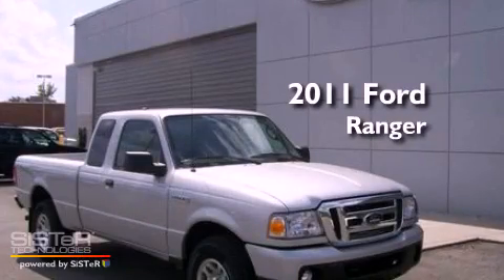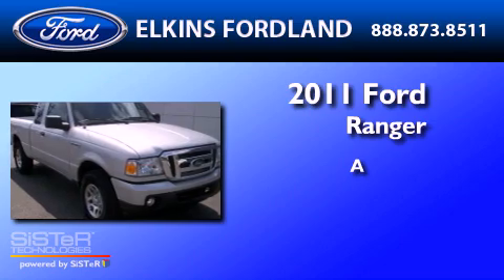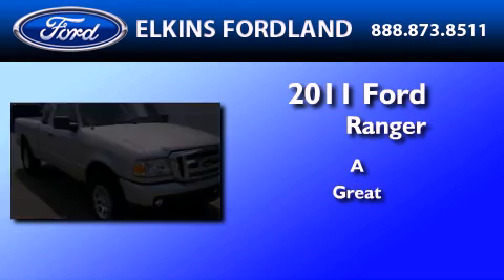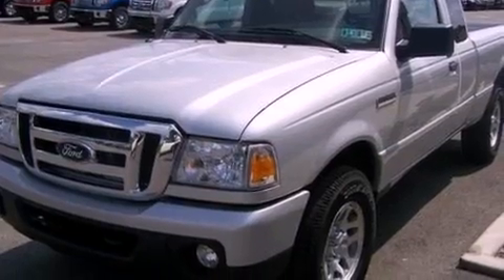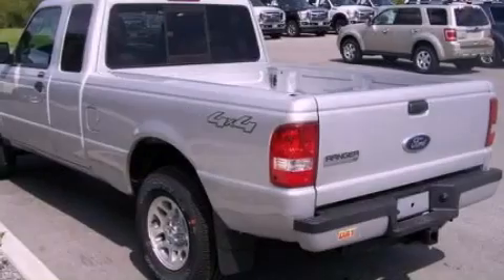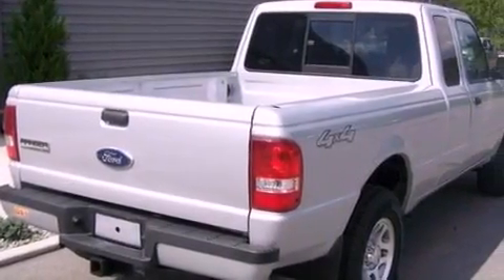This is a brand new 2011 Ford Ranger. Its top features include a double wishbone independent front suspension, a low tire pressure indicator, traction control and stability control systems, aluminum wheels, and satellite radio.